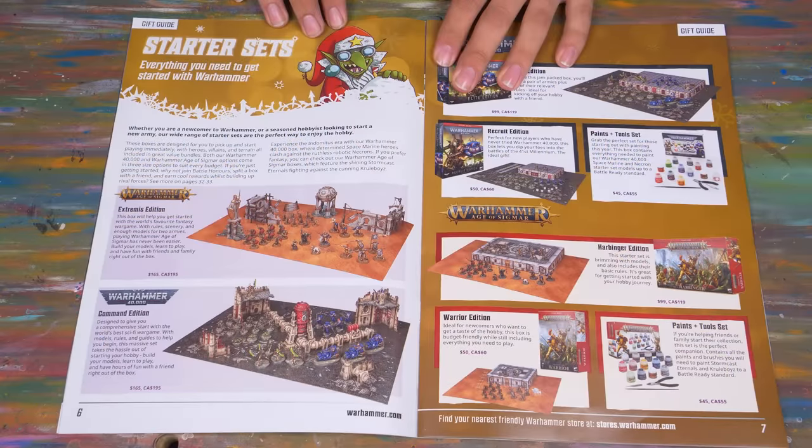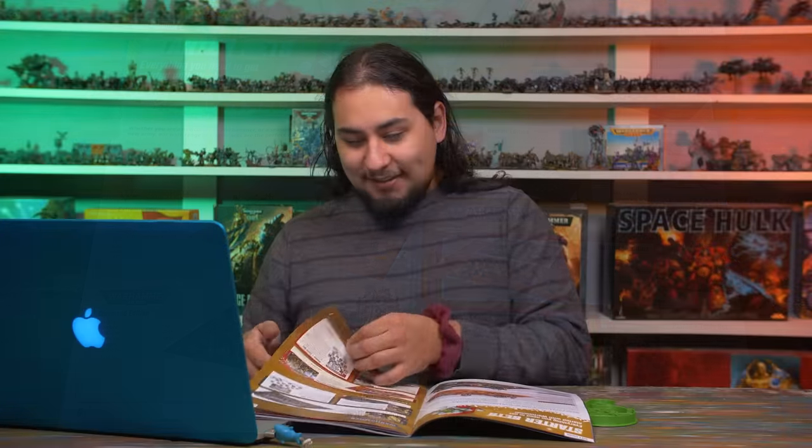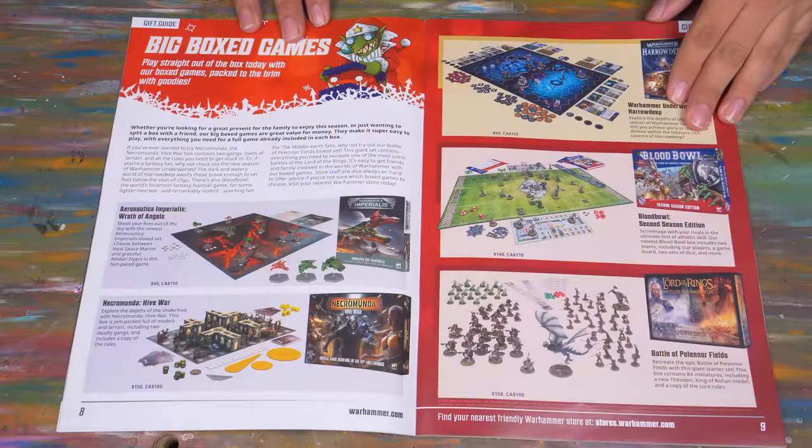The gift guides start with a lot of the box sets, like the Age of Sigmar Start Collecting Extremis Edition — the one with terrain, the big one — at $165. The Elite Edition is $99. For 40K, and then it gets even worse: Aeronautica Imperialis at $90, Blood Bowl Season 2 at $140, and the Lord of the Rings starter sets at $158.